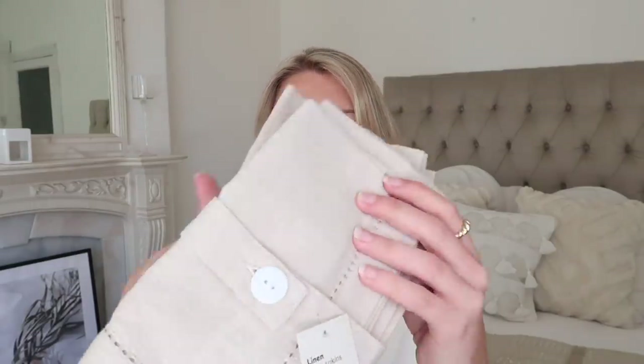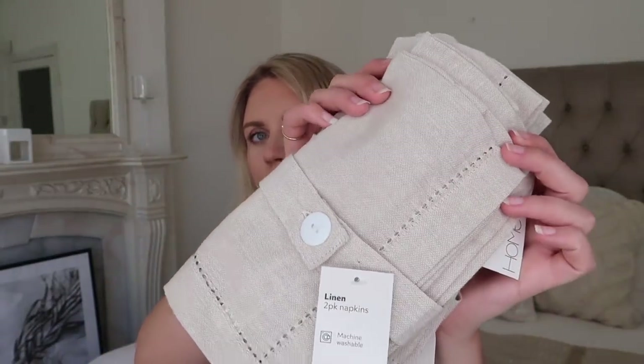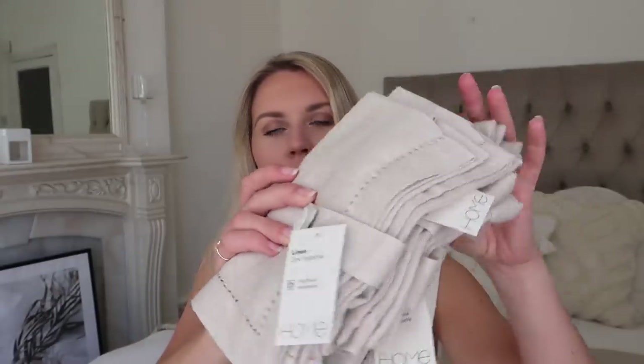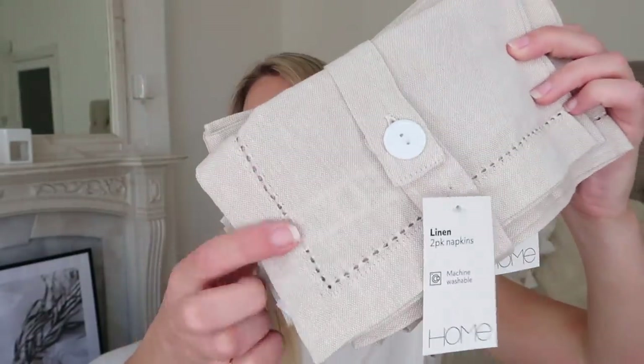The first thing that I had to pick up - they were on offer so I thought I'm not going to miss the opportunity. They have these linen napkins, and they also had a tablecloth version as well. I picked up four sets of two, so I now have eight linen napkins with this beautiful edging in a gorgeous neutral beige colour. £2.67 per set, working out at about £1.30 per napkin, which I think is really really good for this gorgeous linen fabric.